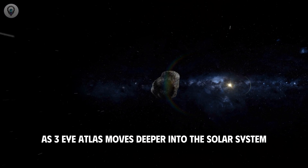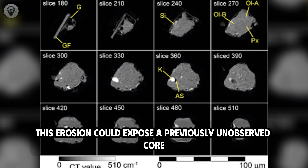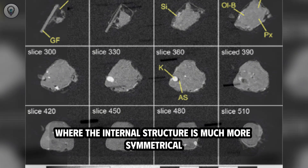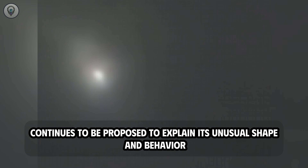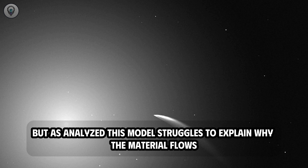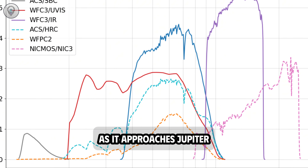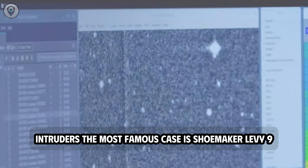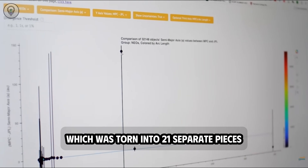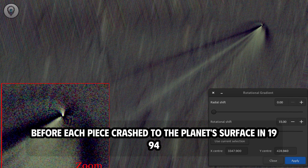Some astronomers hypothesized that as 3i Atlas moves deeper into the solar system, it may be losing its outer layers of matter. This erosion could expose a previously unobserved core where the internal structure is much more symmetrical than the chaotic outer shell. The contact binary star system hypothesis continues to be proposed to explain its unusual shape and behavior, but this model struggles to explain why the material flows maintain near-perfect equilibrium amidst the increasingly strong gravitational pull as it approaches Jupiter. Observational history shows that Jupiter is unforgiving to fragile intruders.